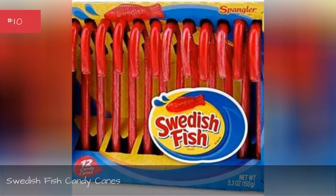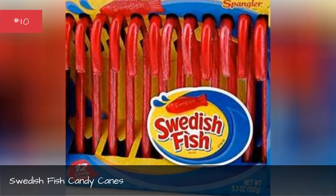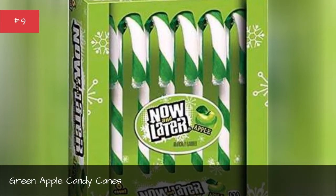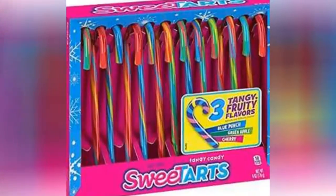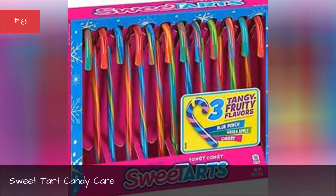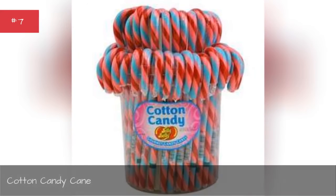Swedish fish candy canes. Green apple candy canes. Sweet tart candy cane. Cotton candy cane.